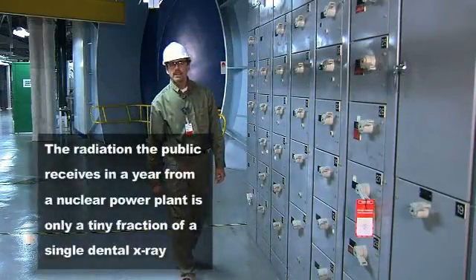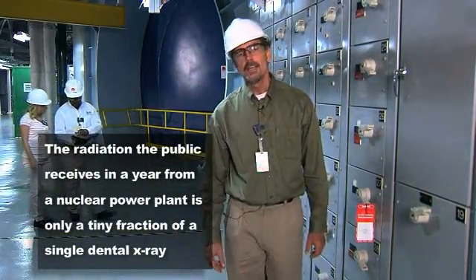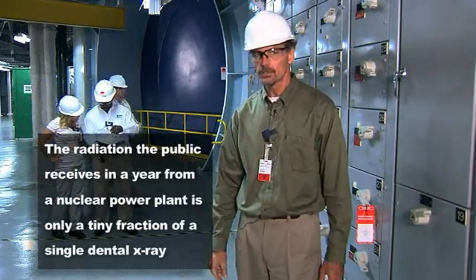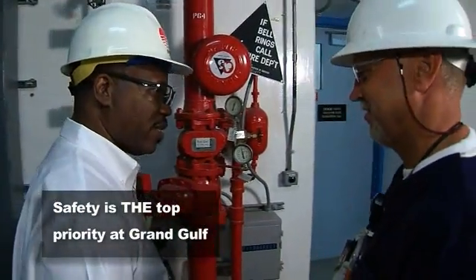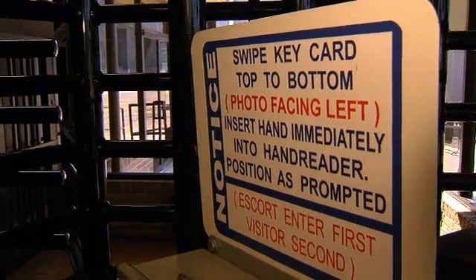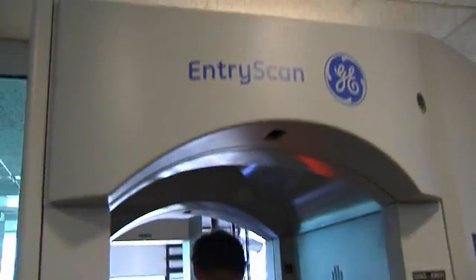But surprisingly, the radiation the public receives in a year from a nuclear power plant is only a tiny fraction of a single dental x-ray. Even so, safety is the top priority of every nuclear power facility in the world, including Entergy's Grand Gulf nuclear station near Port Gibson. Grand Gulf has a long history of safe operations and is noted throughout the industry for its excellent safety record.